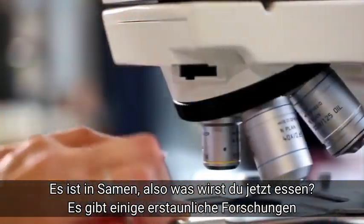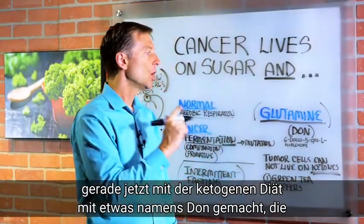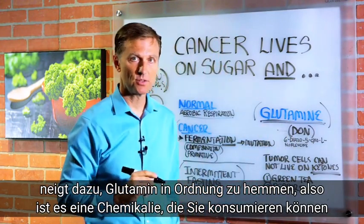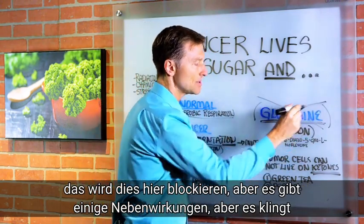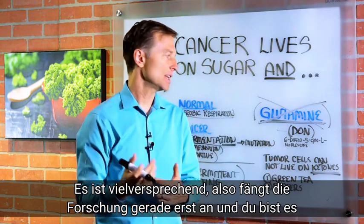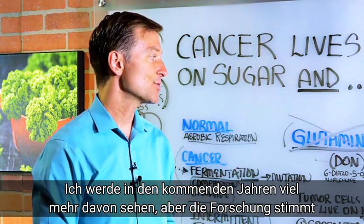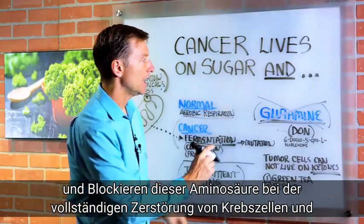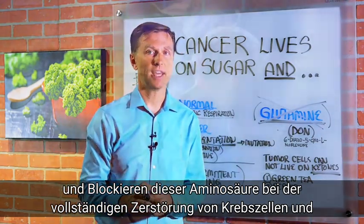So what are you going to eat? Now there's some amazing research being done right now using the ketogenic diet with something called DON, which tends to inhibit glutamine. It's a chemical that you can consume that will block glutamine. But there's some side effects, but it sounds promising, so the research is just beginning right now. And you're going to be seeing a lot more of this in the coming years, but the research right now is quite startling on the combination of doing the ketogenic diet and blocking this amino acid in the complete destruction of cancer cells.